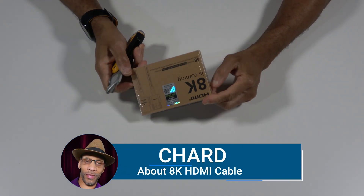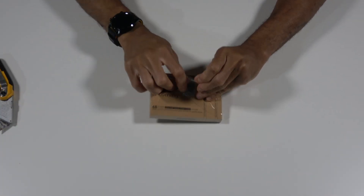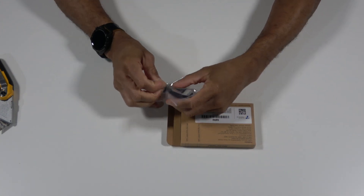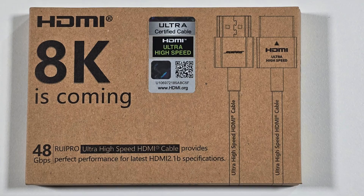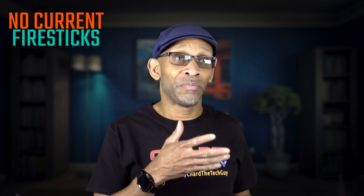Greetings everyone. Today I want to talk about 8K cables. I got this in my mailbox — it was delivered to me from a source I'll leave in the description where you can pick up this cable. Before we get into that, let's talk about 8K. 8K, like the boxer, is coming — I don't know when. You have to wait until the device can support 8K, because the only things that support 8K right now are probably some game systems and some Blu-ray players that can output that bandwidth.